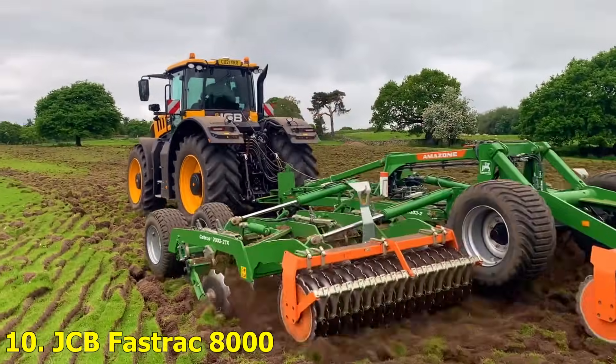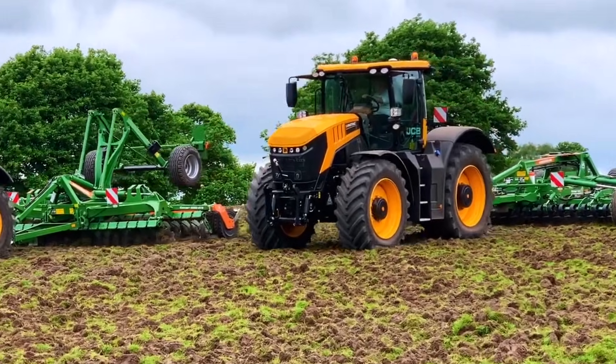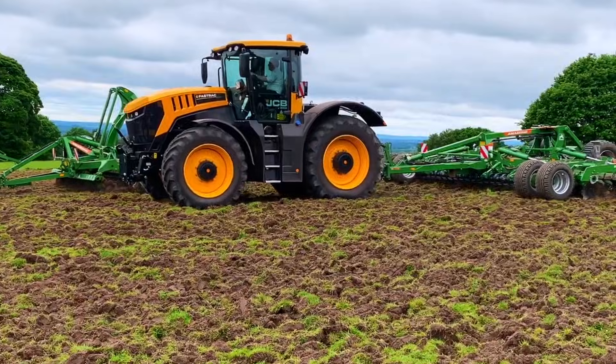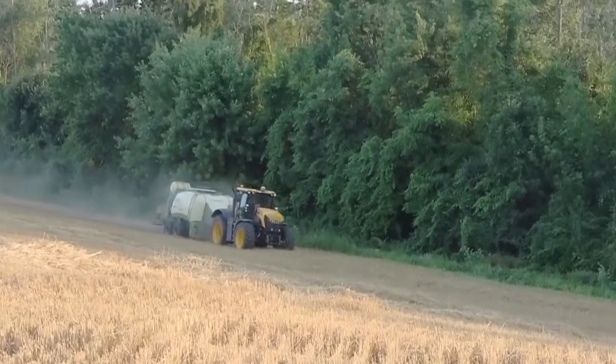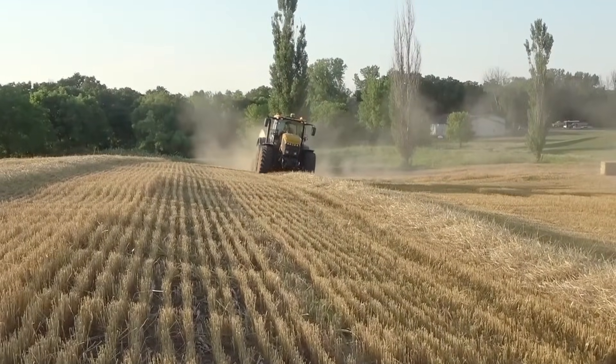Number 10: JCB Fast Track 8000. The JCB Fast Track 8000 is the world's fastest tractor, capable of reaching 75 miles per hour. Designed in the UK, this tractor is all about speed and versatility. It's perfect for farmers who need to move between fields quickly and efficiently, while still packing plenty of power for heavy work.